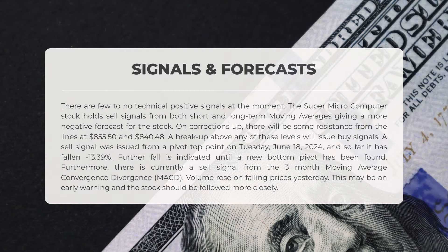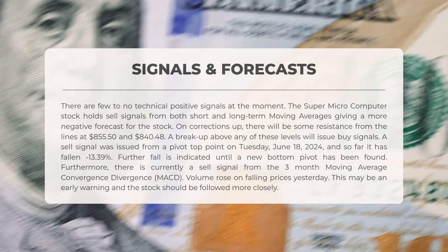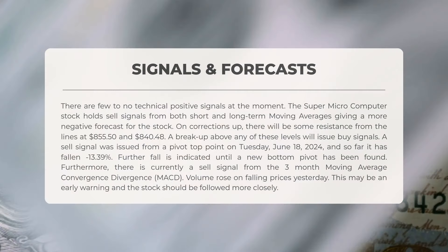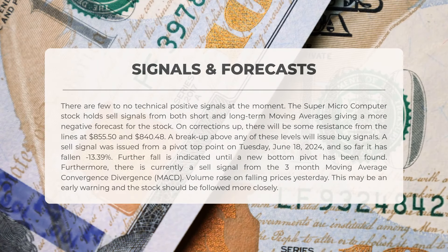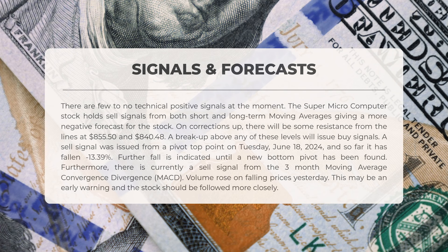The following signals have been identified for Supermicrocomputer. There are few to no technical positive signals at the moment. The stock holds sell signals from both short- and long-term moving averages, giving a more negative forecast. On corrections up, there will be some resistance from lines at $855.50 and $840.48. A breakup above any of these levels will issue buy signals. A sell signal was issued from a pivot top point on Tuesday, June 18, 2024, and so far it has fallen negative 13.39%. Further fall is indicated until a new bottom pivot has been found.